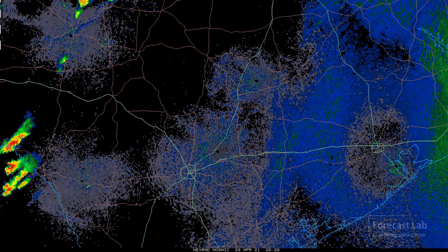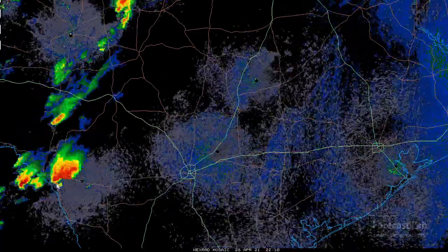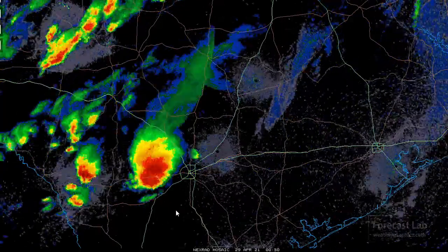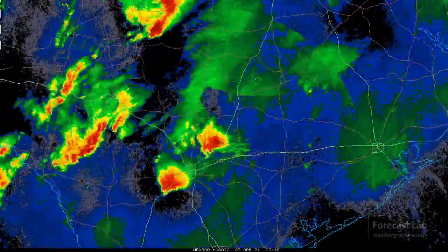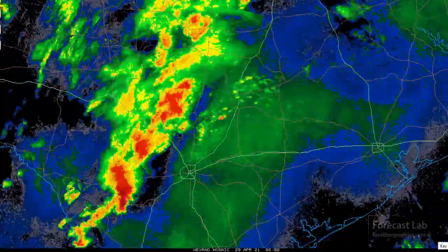Here's that storm complex again around 2 p.m. You'll see that move down the US-90 corridor through initially Del Rio, then Uvalde, Hondo, and San Antonio. And that's quite a storm — I don't think I've ever seen anything that severe south of Austin at any point that I can recall.